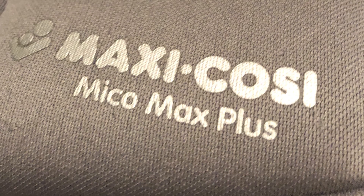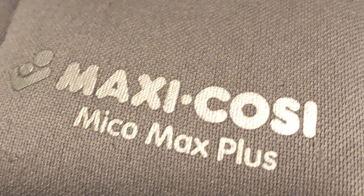Hey everyone, BabyList Scout Manny here to talk to you about the Maxi Cozy Miko Max Plus Infant Car Seat. Try saying that five times fast.